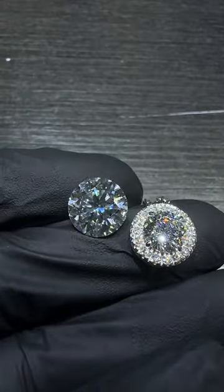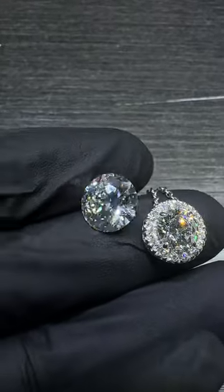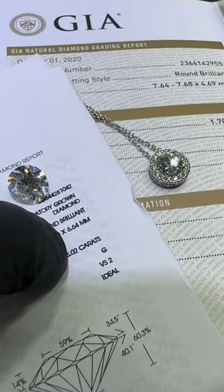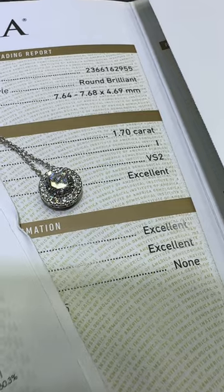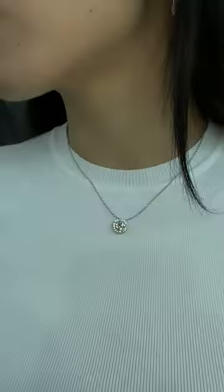Of course, I want you and the client to be aware that he could have had a 5 carat lab for the exact same price, which is roughly around $18,000. So for the same price, you can have 5.2 carats versus 1.7 carats natural — G VS2 versus I VS2.